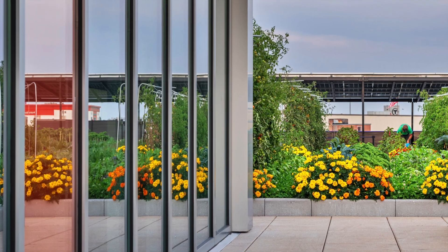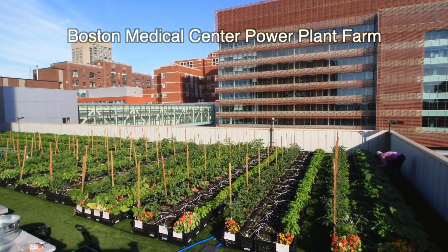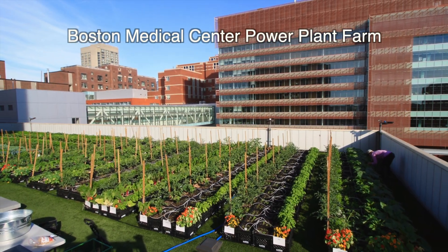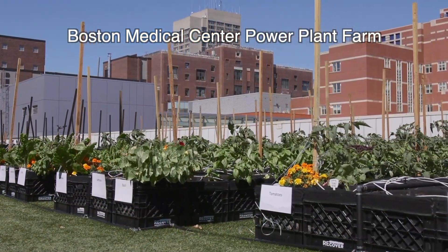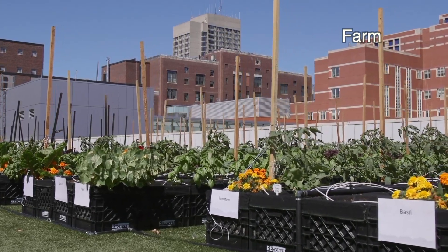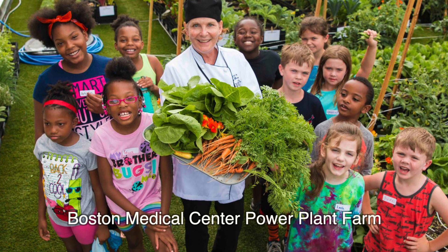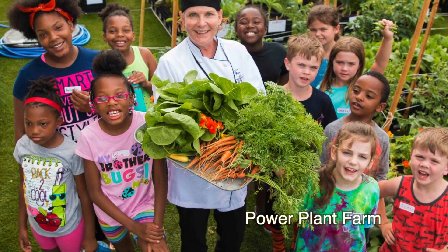Marking Recover's second design and installation on BMC's campus, following the initial Boston Medical Center power plant farm, both sites collectively forge new community partners and enhance access to fresh foods. A portion of each harvest is donated to several South End nonprofits, including Rosie's Place.